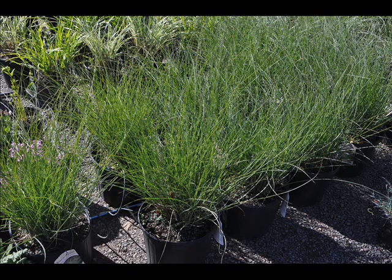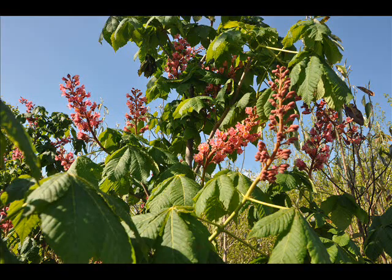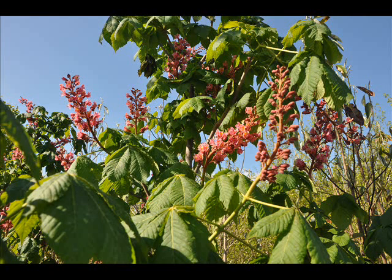We also have some firs, such as Fraser, Balsam, Douglas, and Concolor. Most of these are in seedling or transplants. We do have larger trees, such as white pine and Norway spruce.